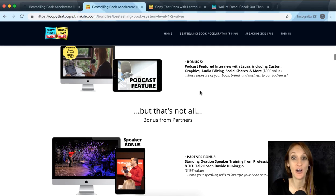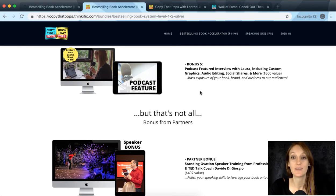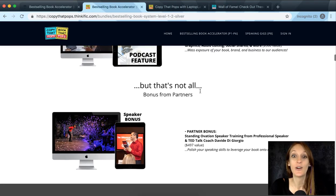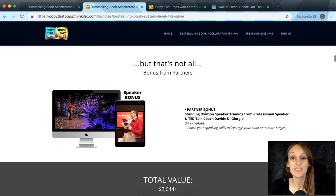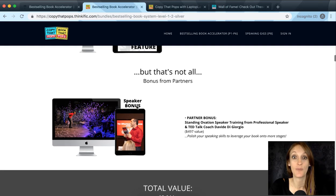Bonus five is getting featured on the podcast with custom graphics, audio editing, social shares, and tons more to promote your business, your brand, and your book. And there's also a bonus from partner David DiGiorgio, all about how to be a great professional speaker. He's also a TED talk coach, so this is a really great speaker bonus.